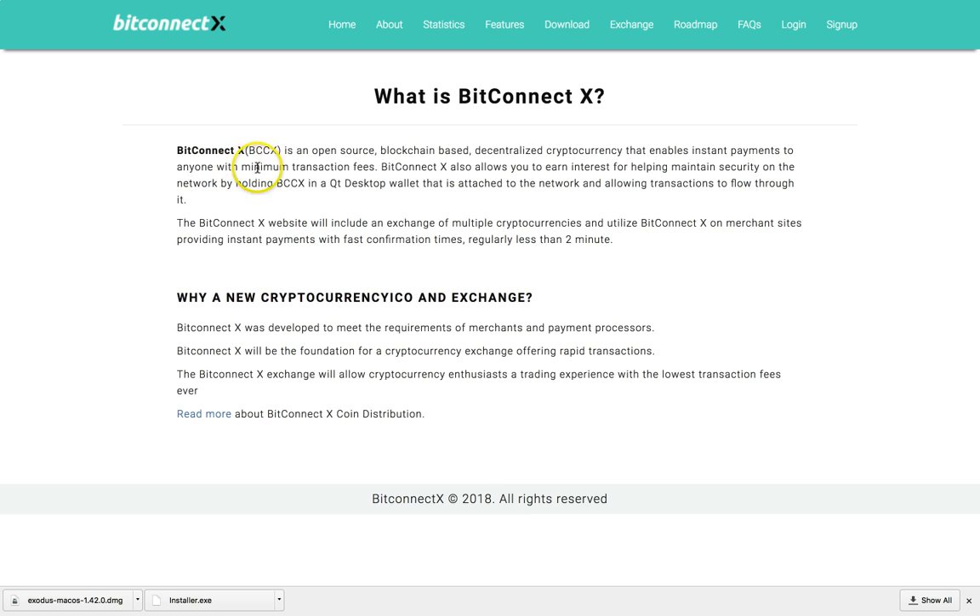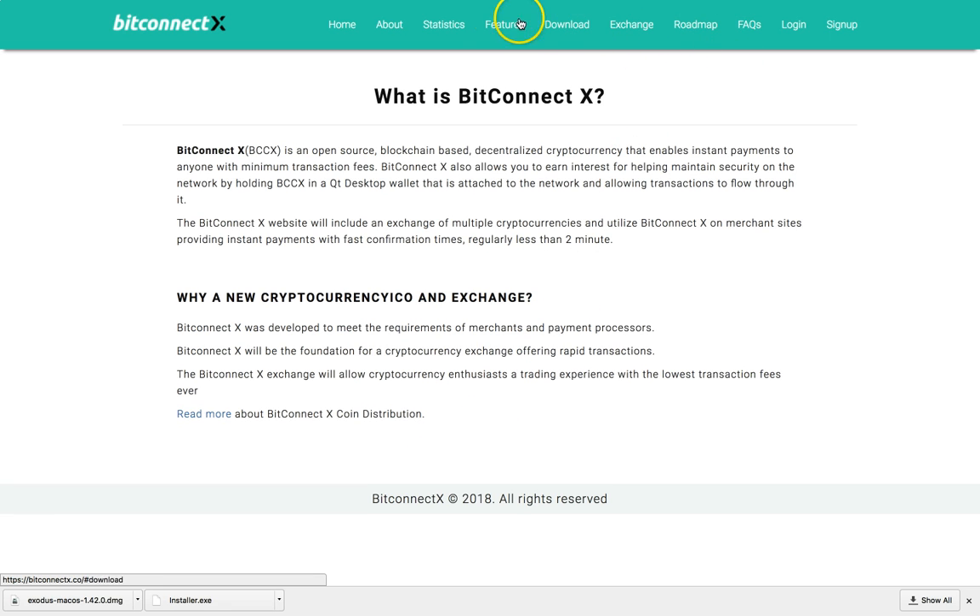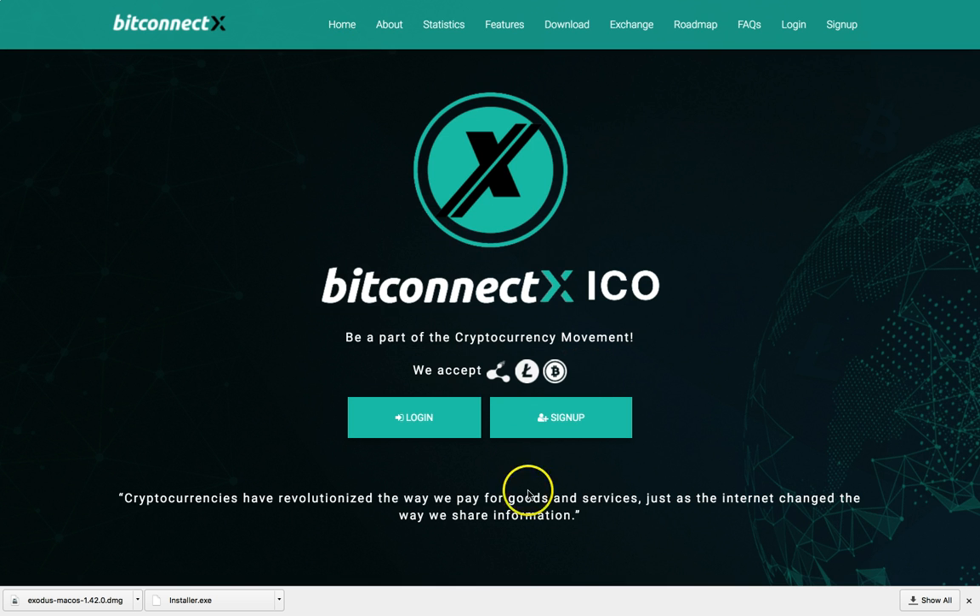This is just a spin-off of BitConnect — what they're doing here with BitConnect X. BitConnect X is an open-source blockchain. I'm probably going to buy some coins to see what's going to happen with this one. I missed the BitConnect wave but I'm not going to miss the BitConnect X wave.